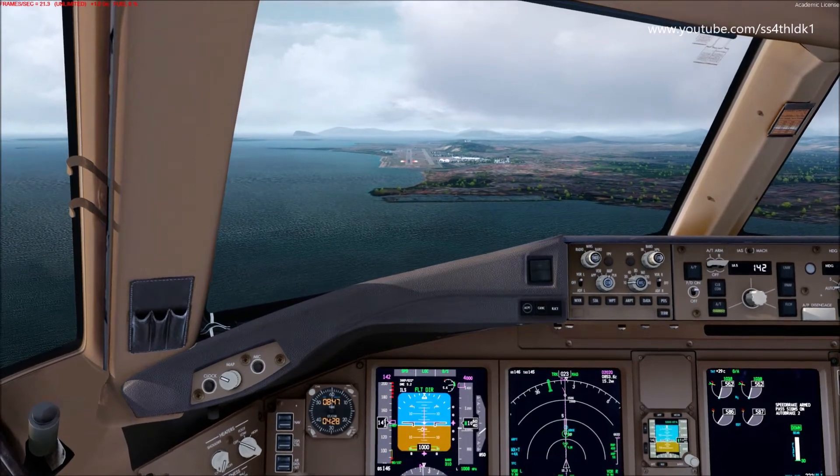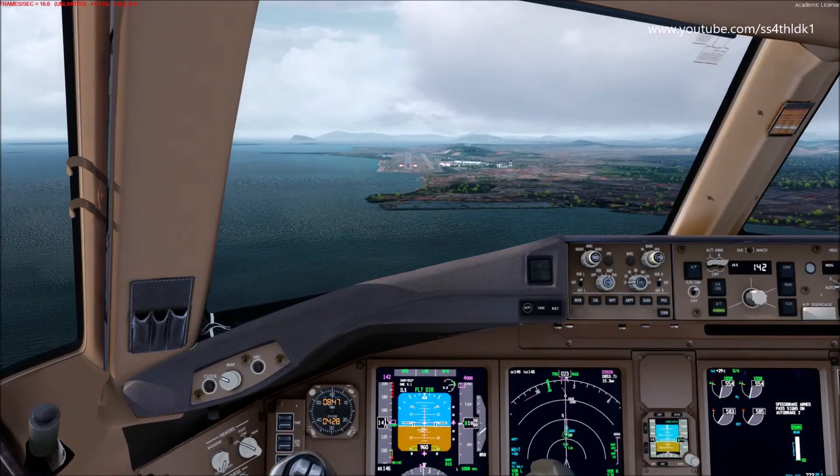1,000 feet, approach stabilized, stabilized climb trend.